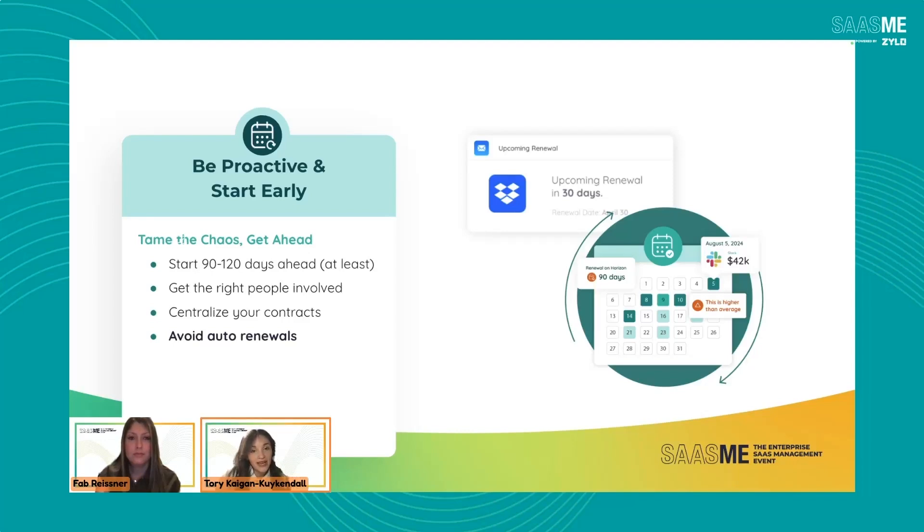Depending on when that agreement auto renews — is it 30 days prior, 60, 120? — you can set up Zylo to alert you and say, hey, looks like you have the Salesforce renewal coming up. Just so you know, here's the auto renew language and this will auto renew 60 days in advance. This has saved so many of our customers. I just want to reiterate how important this is, and that's why it's so critical to start ahead and be proactive — because nothing hurts like having an agreement auto renew when you don't need it.